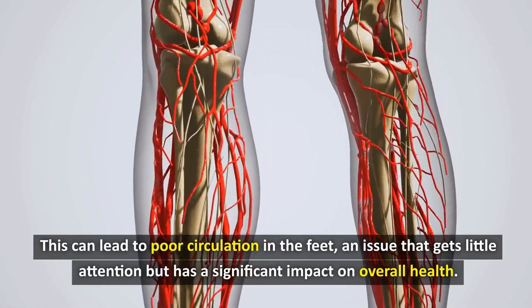Another interesting thing is the connection between hydration and blood circulation. According to a study published in the Journal of Applied Physiology, people who drink enough water — about 2–3 liters per day — have 25% better blood flow in their limbs than people who are regularly dehydrated. This is because water helps thin the blood, helping it circulate more easily through the small blood vessels in the feet.